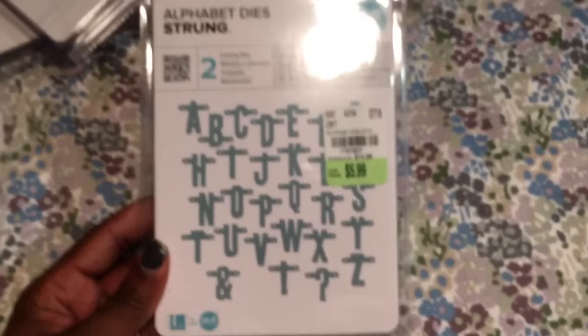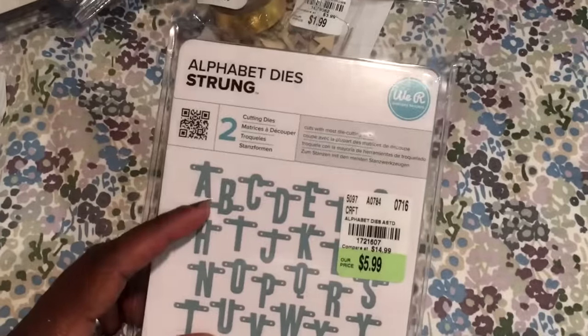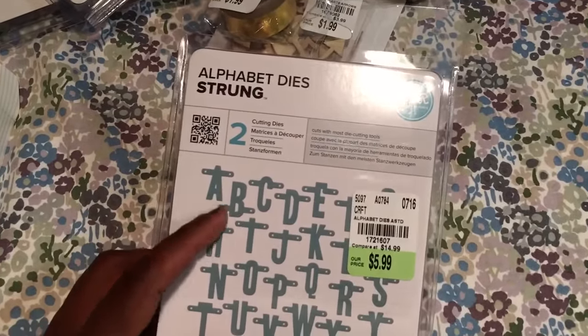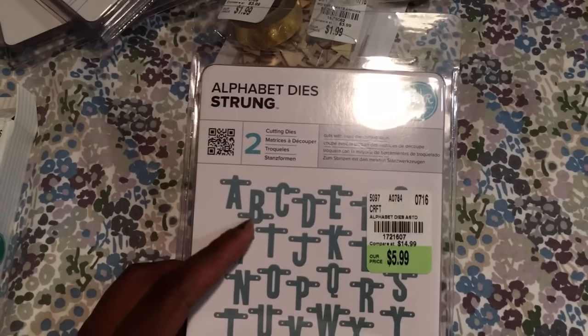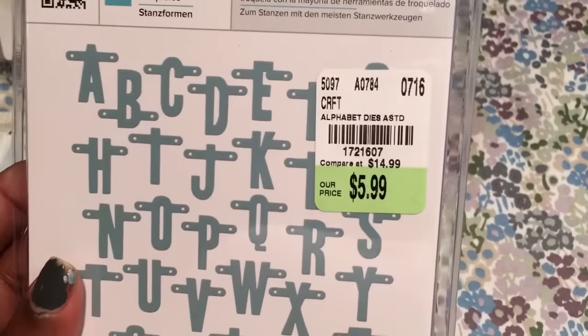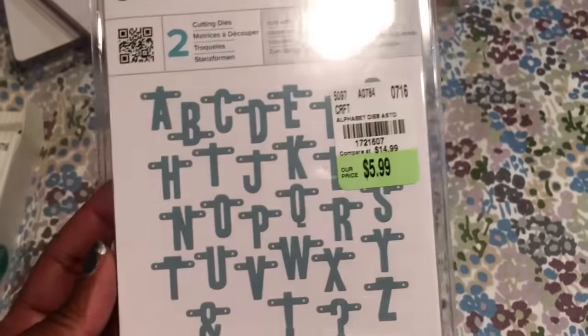I went ahead and picked this up — I've been passing it up every time I went there. The reason was because this B, I felt like why did they put this part of the B — the part that connects — down here? But I don't know. I'm going to try to figure that out. The SKU number is 1721607. If it doesn't cut right or hang right then I'll just return it. It was $5.99.